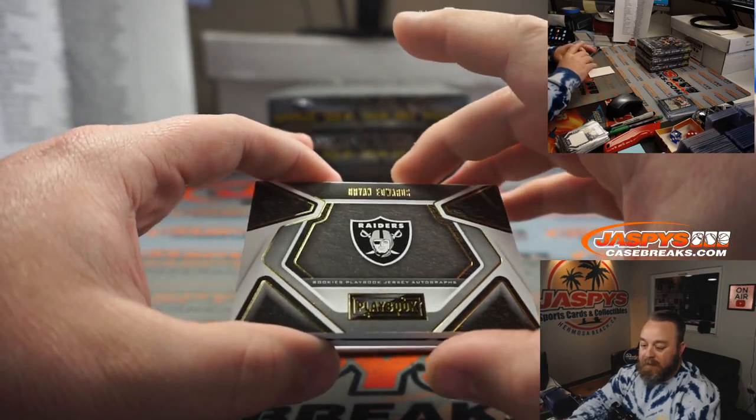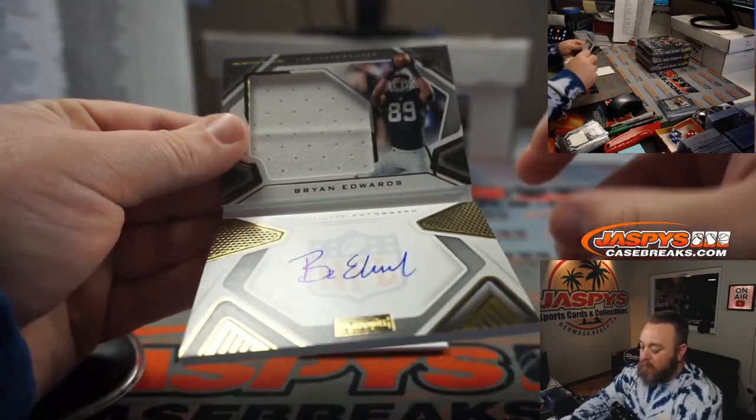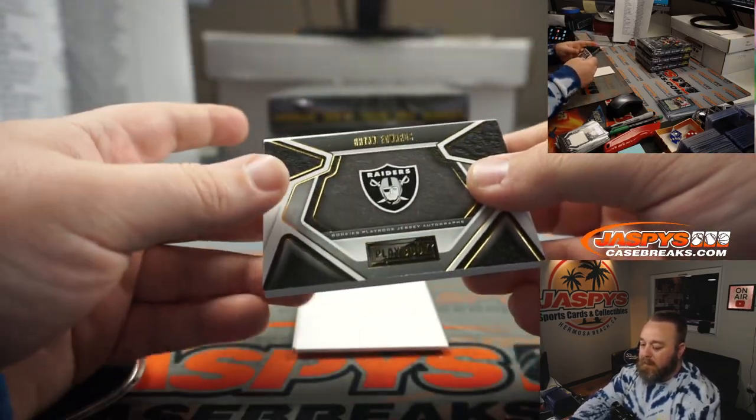Brian Edwards, Raiders, going to Edward McKee. Nice jersey and auto, numbered 89 out of 99. There you go, Edward.